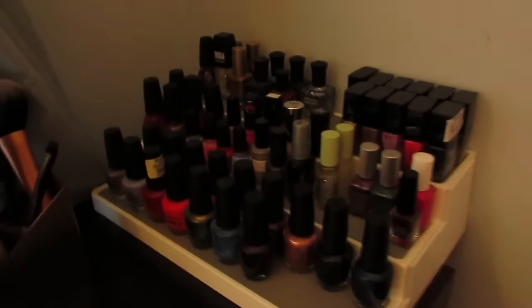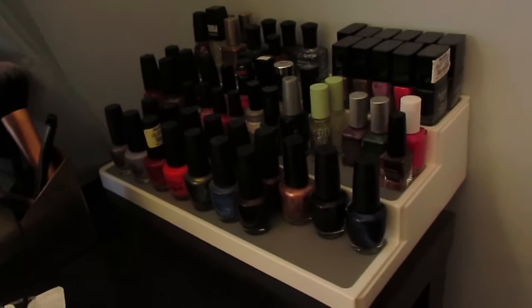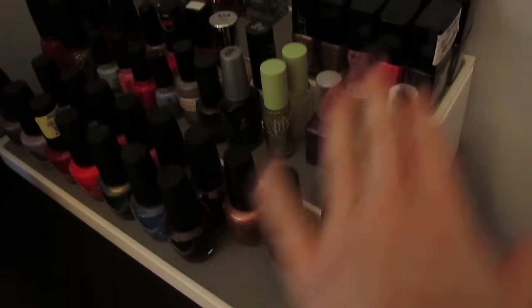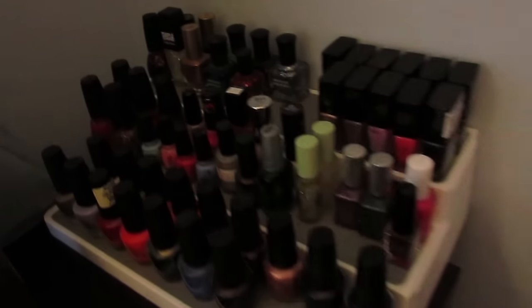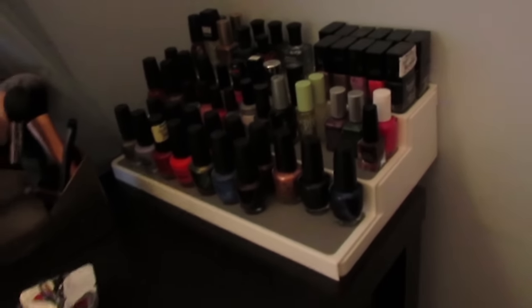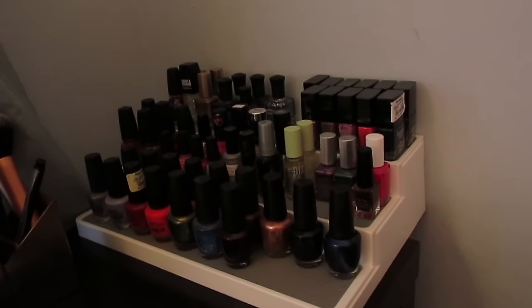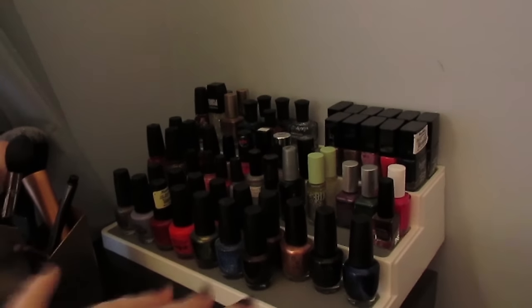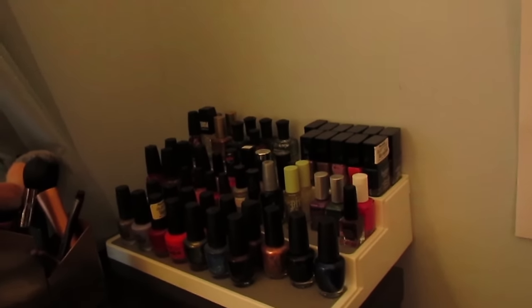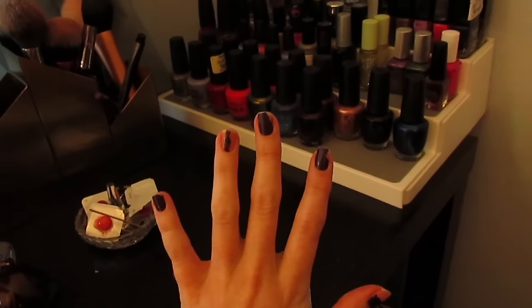Something else I got at HomeGoods: it's a can organizer meant for the kitchen, but I thought it would be perfect for nail polish — and it literally is. You can double layer them, and no matter what size the polishes are, they all double layer in my collection. I used to keep nail polish at the bottom of my desk and never remembered what I had or felt inspired to paint my nails. Now I see them on my vanity and it just looks pretty.